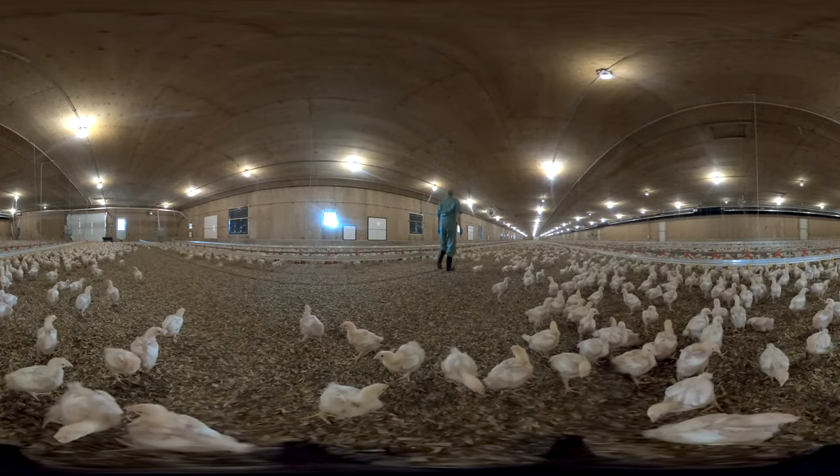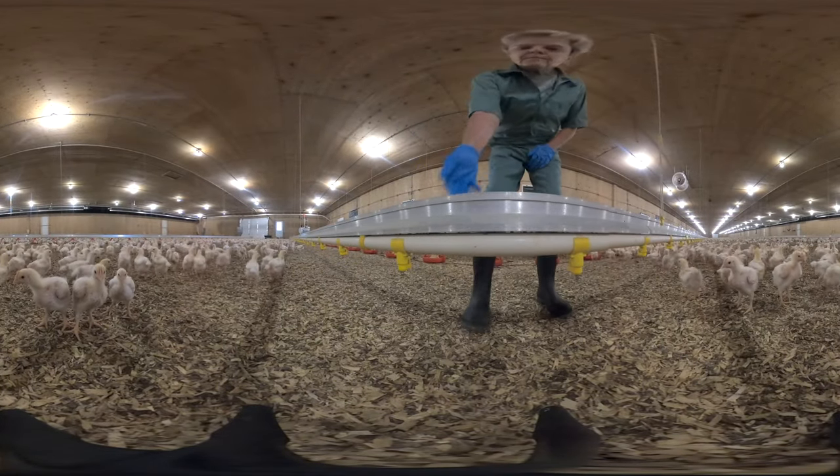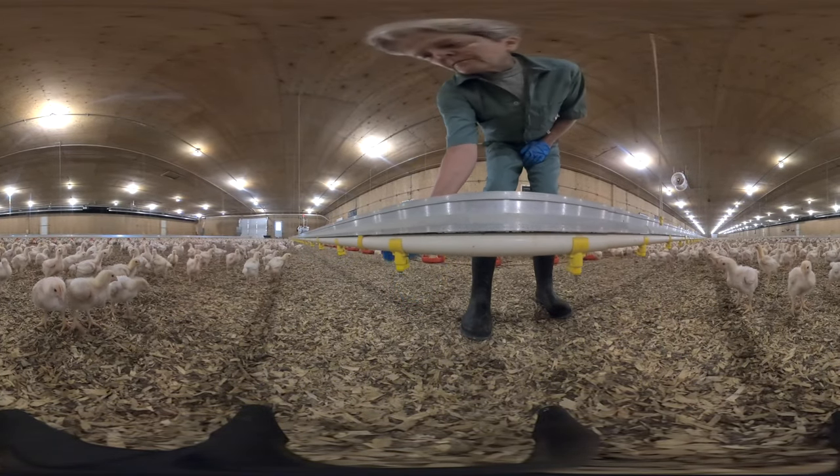Here, the farmer is walking through the barn to not only check on the chickens, but to also make sure the water and feed lines running throughout the barn are working properly.